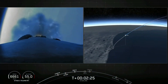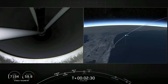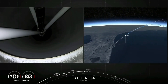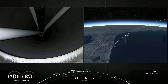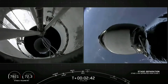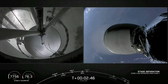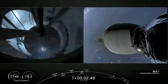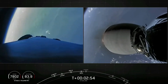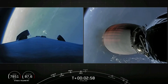Expecting MECO in about 10 seconds. MECO. Stage separation confirmed. We have visual confirmation of those three events. MVAC has started — MVAC is now ignited and beginning to develop that warm orange glow.